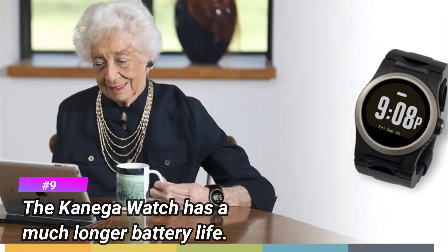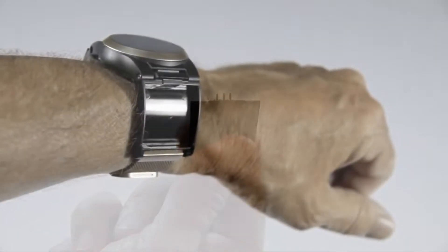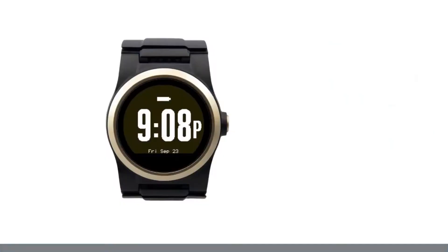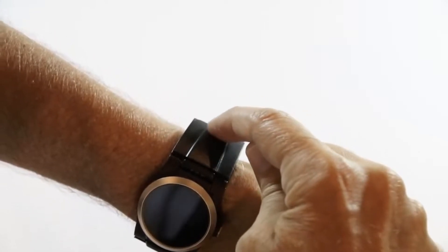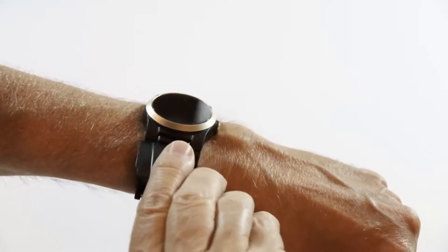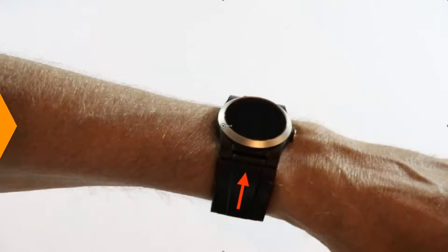Number 9: the Kanega Watch has a much longer battery life. The Apple Watch lasts up to 18 hours if it's not used to excess, but the Kanega Watch battery can last twice as long or even more. The Kanega Watch achieves this with two removable rechargeable batteries easily fitted into the band, and an internal safety battery inside the watch housing. With this longer battery life, the Kanega Watch is designed to stay on your wrist 24/7 without ever having to be removed to charge, and is always ready to detect a fall or provide standby assistance as needed.